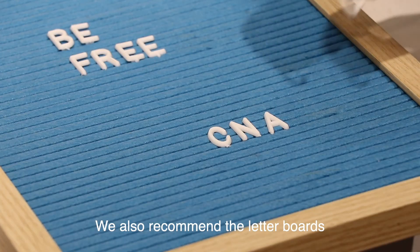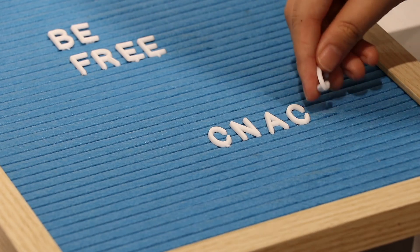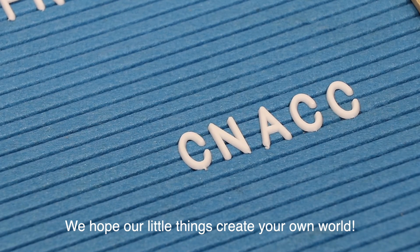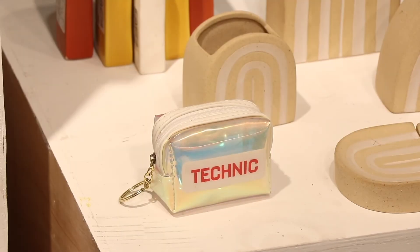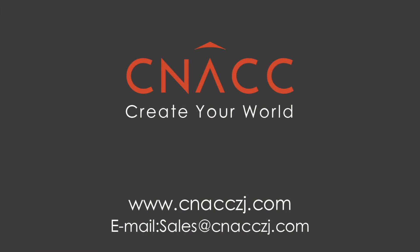We also recommend the letter boards. Sink those letters into the velvety surface, giving voice to the phrases and sayings that inspire you. We hope our little things create your own world. Thank you.